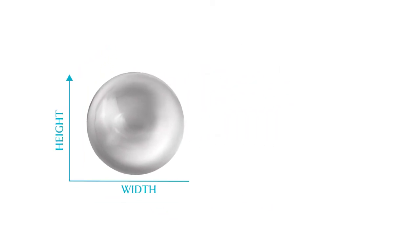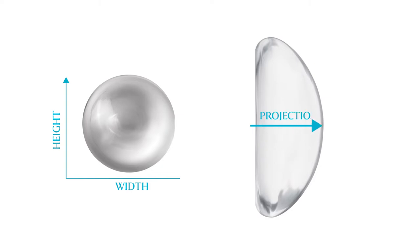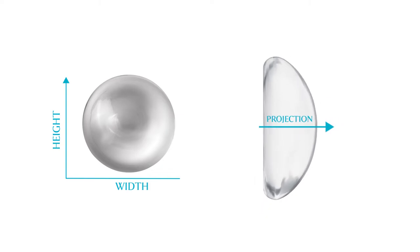X is the width of the implant, Y is the height of the implant, and Z is the projection. The analogy I use with my patients is: think of it as building a structure. You have a square footage — that's your X and Y — and Z is the number of floors you want to put on it.